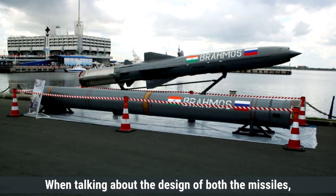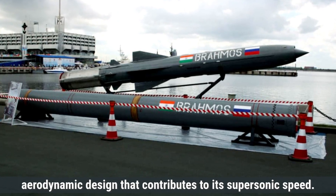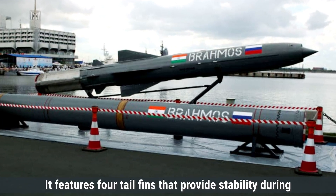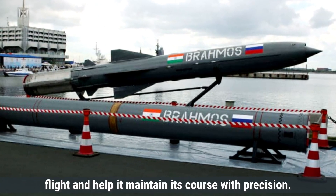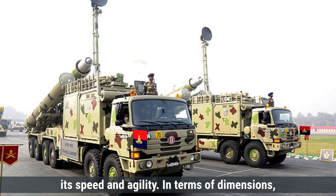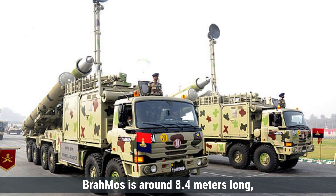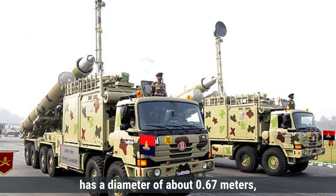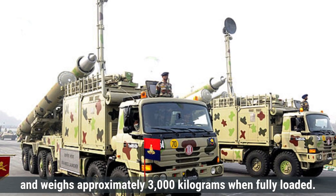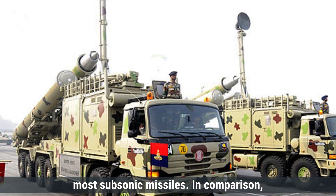When talking about the design of both missiles, the BrahMos missile has a sleek, aerodynamic design that contributes to its supersonic speed. It features four tail fins that provide stability during flight and help it maintain its course with precision. The missile is made of lightweight materials to enhance its speed and agility. In terms of dimensions, BrahMos is around 8.4 meters long, has a diameter of about 0.67 meters, and weighs approximately 3,000 kilograms when fully loaded. The missile's design focuses on speed, which allows it to reach its target faster than most subsonic missiles.